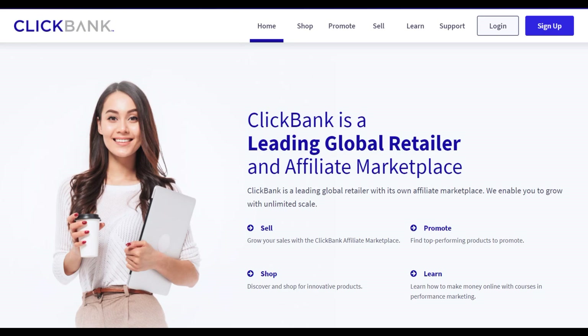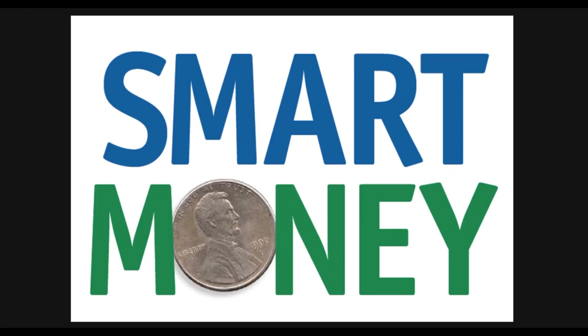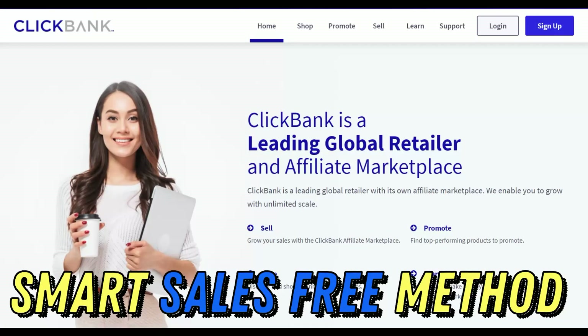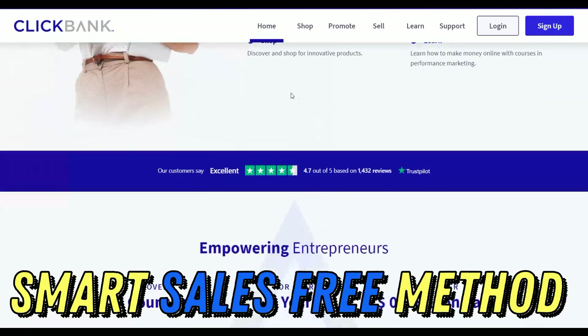Welcome to Smart Online Payday YouTube channel. In this video, I'm going to show you guys an easy method you can use to make a lot of money very fast on ClickBank using 100% free traffic — you don't have to do any of the work. If you follow what I show you step by step and actually take action, you can get your first sale very fast using this free method.